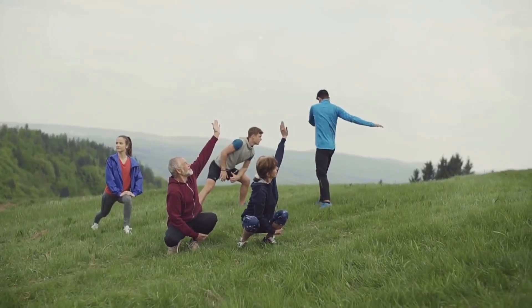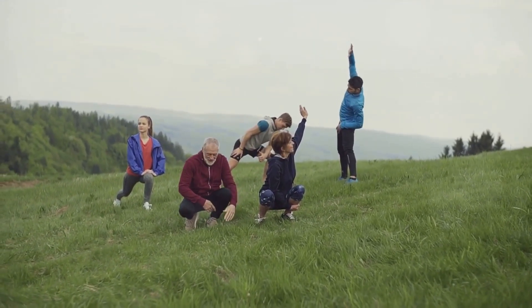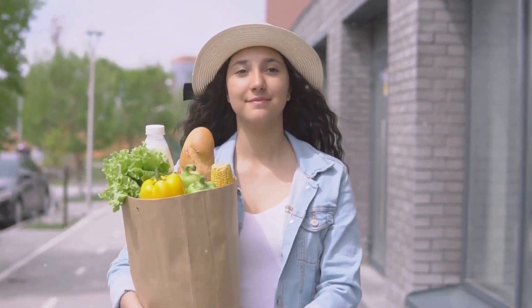Each step is crucial in its own way, contributing to a healthier heart and overall well-being. Remember, your health is in your hands. Start today and make a difference for your heart and overall health.